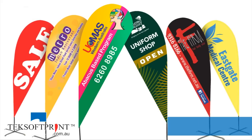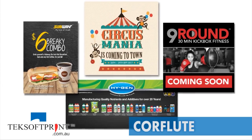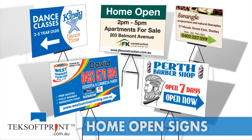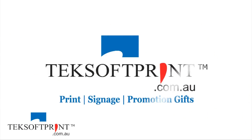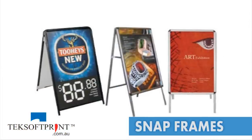A-frames, teardrop flags, core flute and home open signs are just a few of the outdoor signs Techsoft Print offer. Our indoor display range includes snap frames,